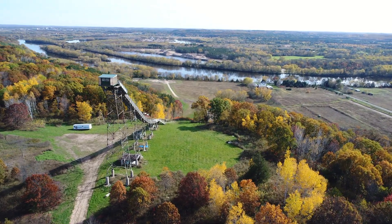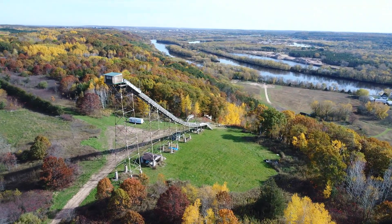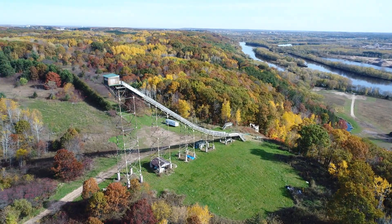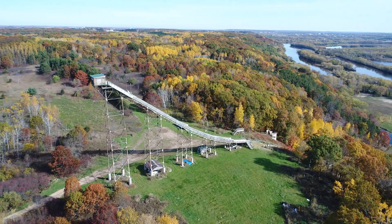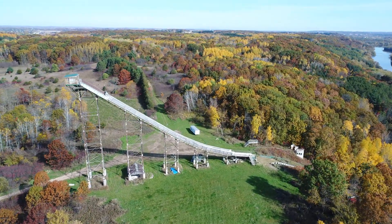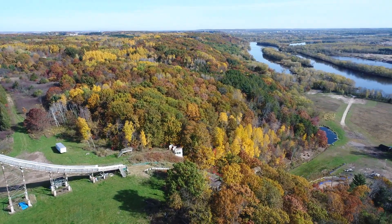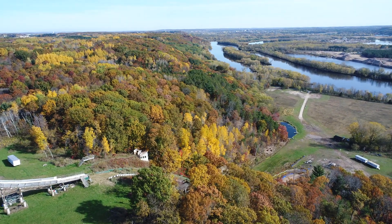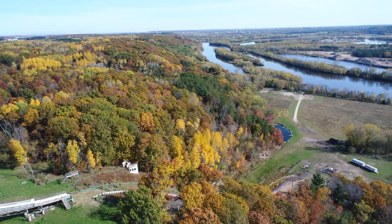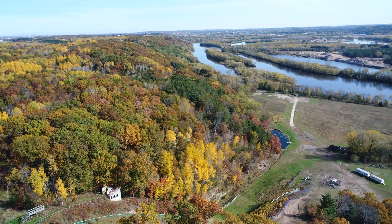The winds are very calm right now, which is kind of unusual. When we start out cooler in the morning and start warming up, the winds usually pick up a little bit, but they're pretty calm right now. This is a pretty neat thing to watch if you're in the area when they're holding the tournament — if you stop in you won't be disappointed, it's really fun to watch these guys jump.